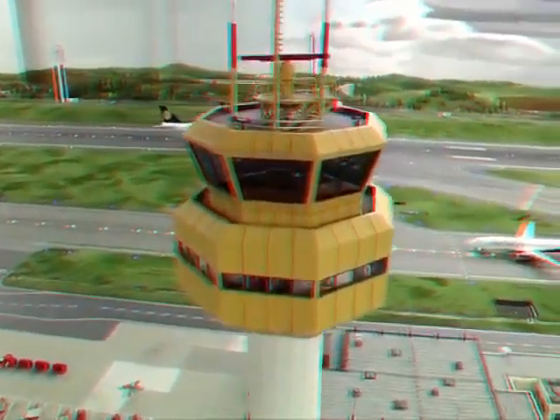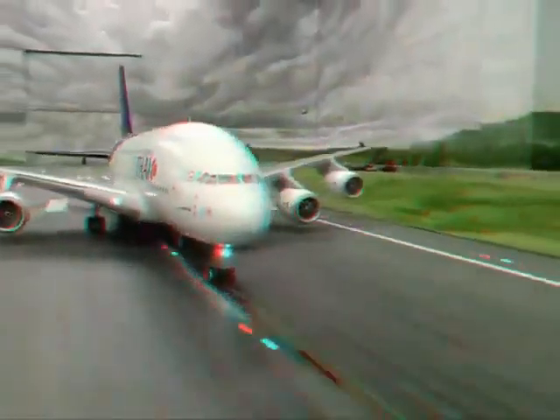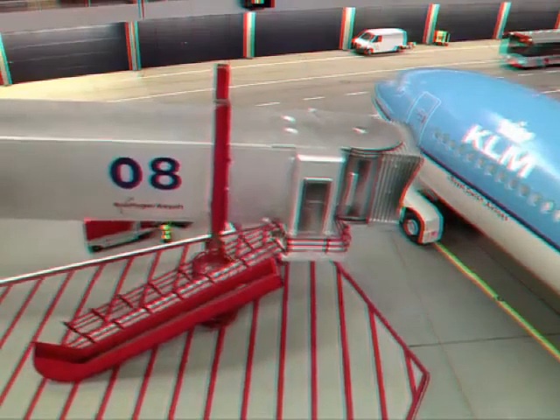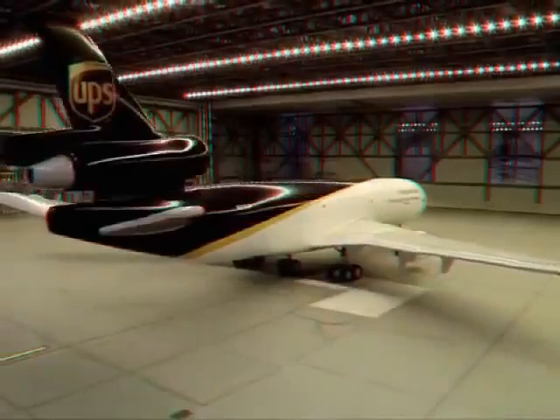The newest attraction of the miniature wonderland is the Knuffingen airport. After six years of development and a cost of 3.5 million euros, the world's probably smallest commercial airport opened in May 2011. On 150 square meters, with more than 40 airplanes and the ground staff that goes with it, it may be the world's most advanced flight simulation. From the technology hangar to the air terminal, every little detail has been faithfully recreated.